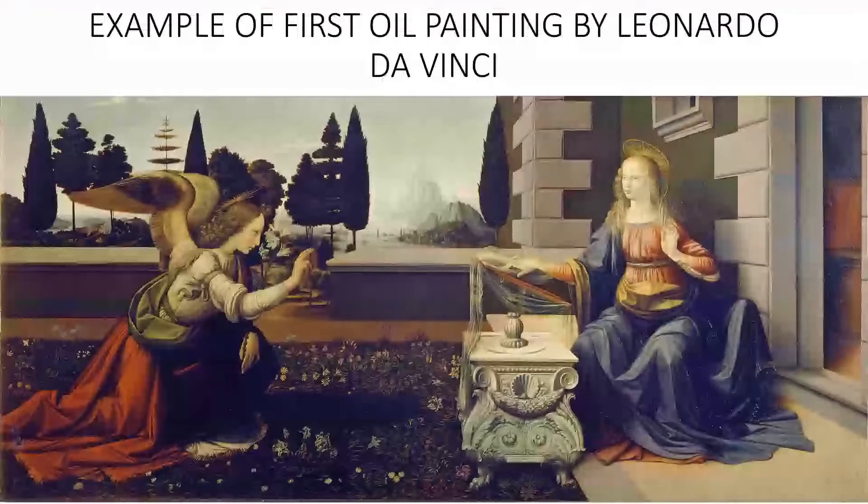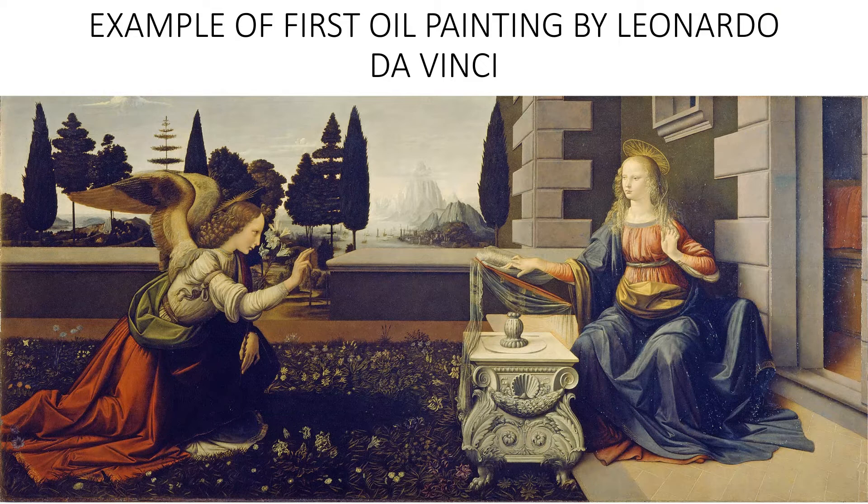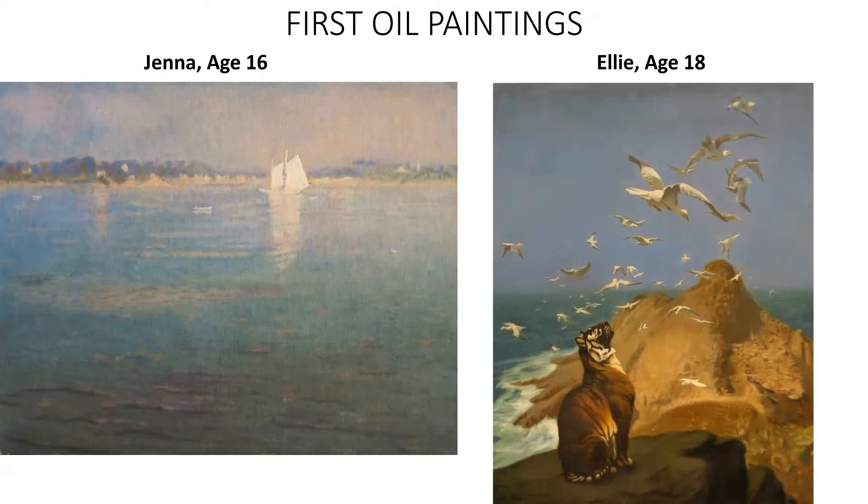This feeds into expectations for a first oil painting. This is Leonardo's first oil painting — right out of the gate. He may have had a little instruction before this, but the expectation was that you'd do a great oil painting that could be sold as a studio original. Here are our school's first oil paintings: Jenna had never oil painted before when she did this impressionist painting, and Ellie had never done oil painting before this either.